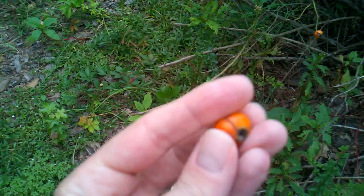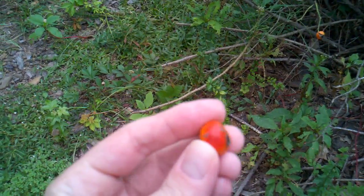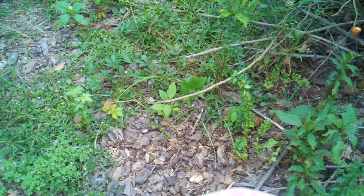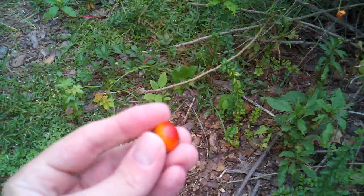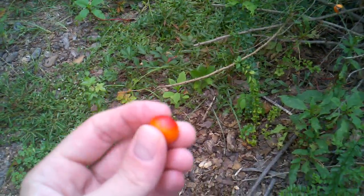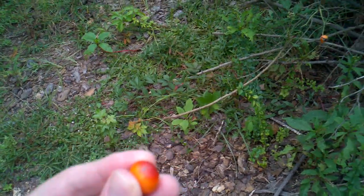Let's just have a look at that — that's a beautiful hip. These are for you guys who like to make infusions, like Mitch at Native Survival. These right here are great for fending off scurvy and colds and stuff like that.